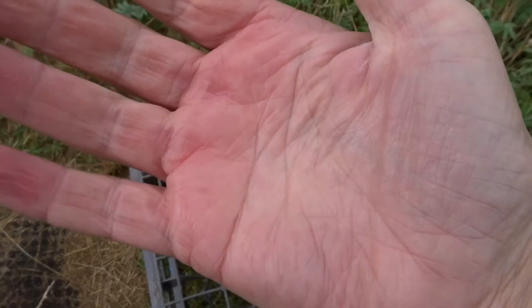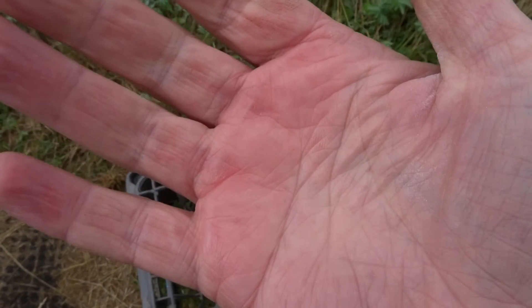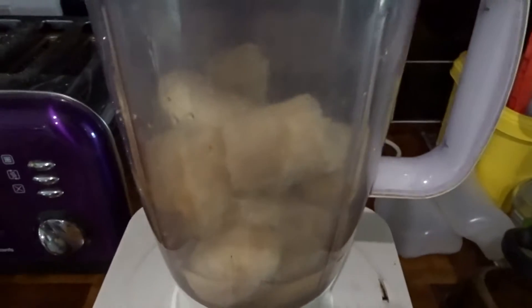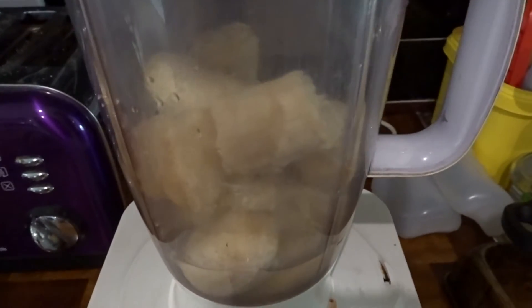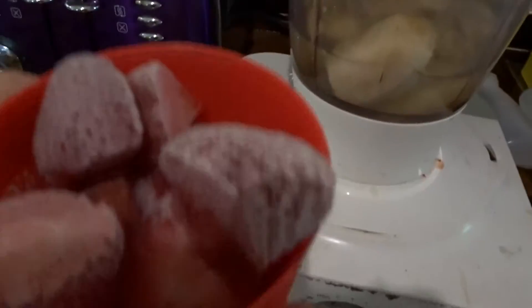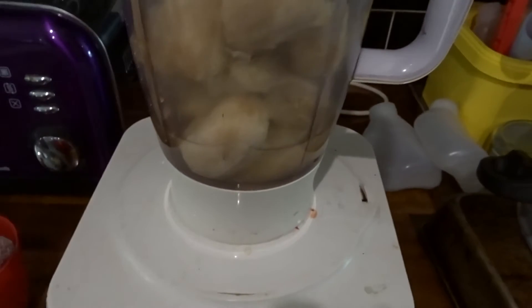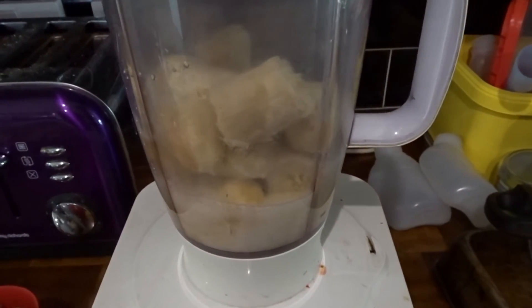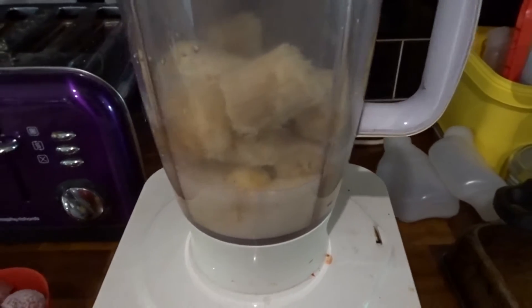Here we go. Red hands to prove it. Time for a smoothie. I've got some well spotty bananas here. I've put extra banana in today because I wanted to try and eat a bit more because I get hungry. I've got some coconut water and some frozen strawberries as well. The extra bananas has definitely made it a bit thicker.